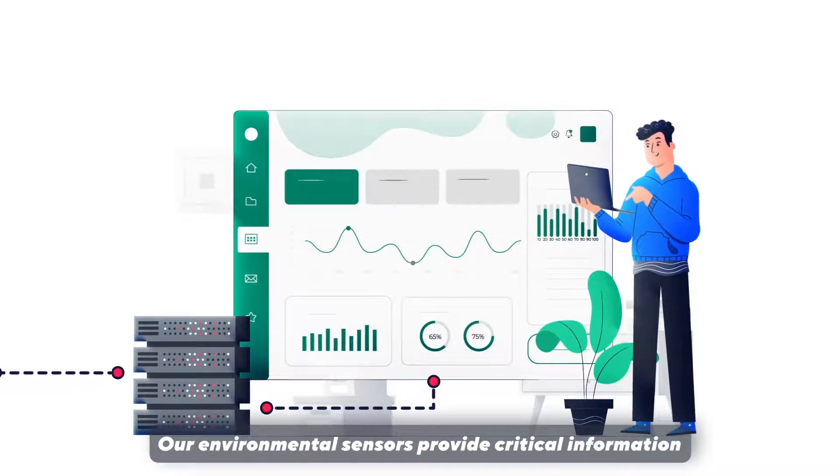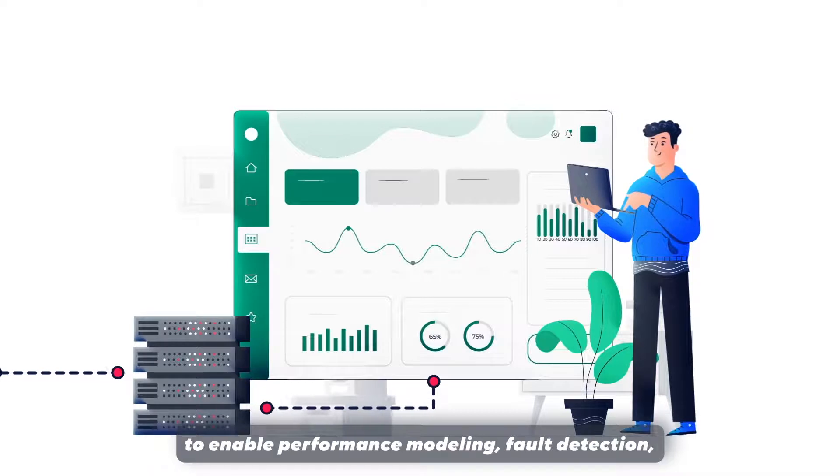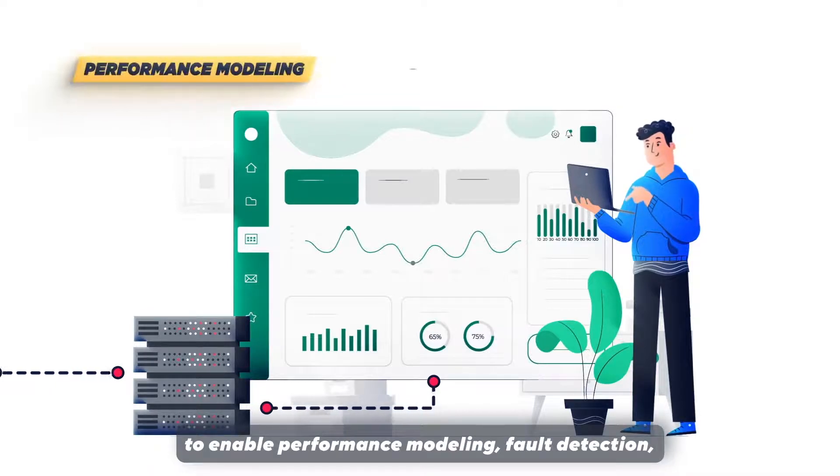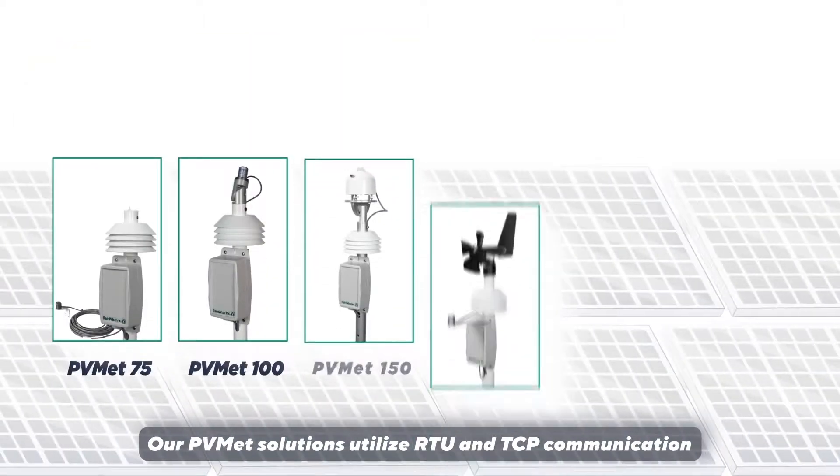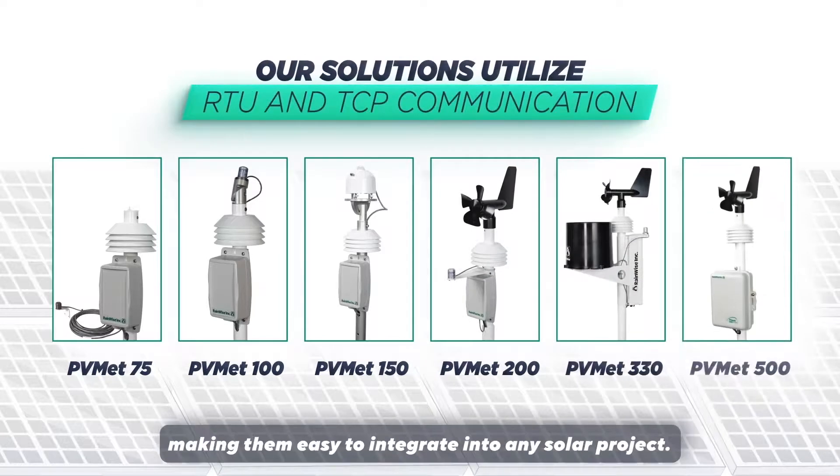Our environmental sensors provide critical information to enable performance modeling, fault detection, and maintenance scheduling for maximum system production. Our PVMET solutions utilize RTU and TCP communication, making them easy to integrate into any solar project.